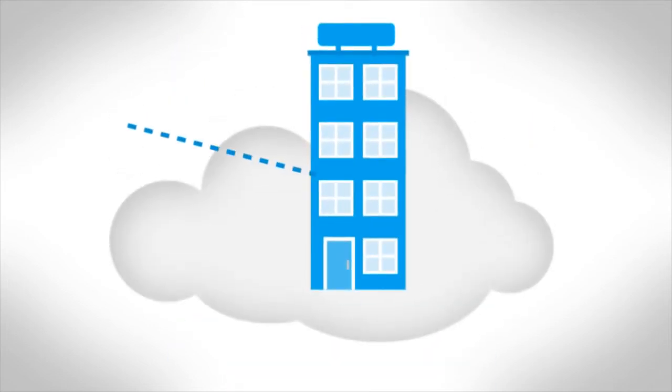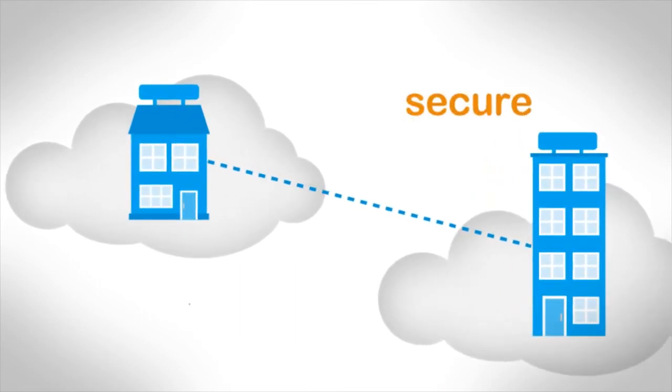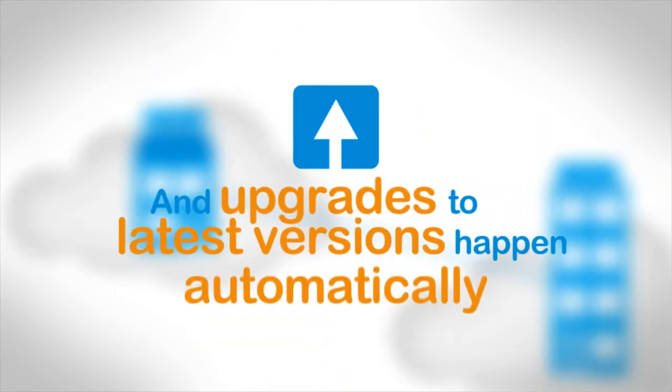It's like you're using an infrastructure that large companies would have, but simply sharing it with other companies like yours. It's more secure, reliable, and of course much cheaper than running it on your own. And upgrades to the latest versions happen automatically.